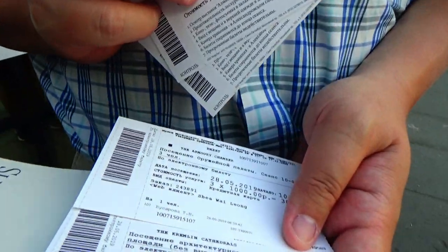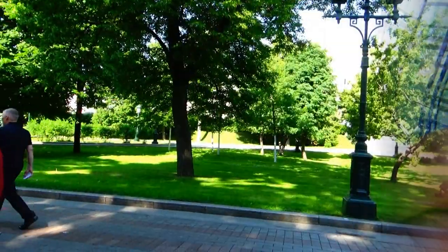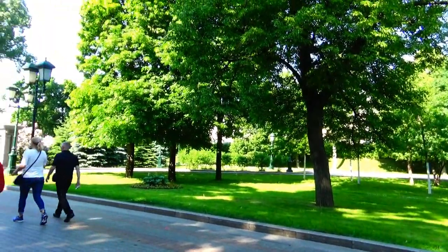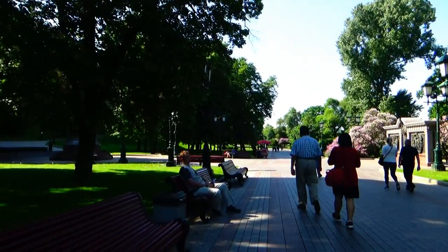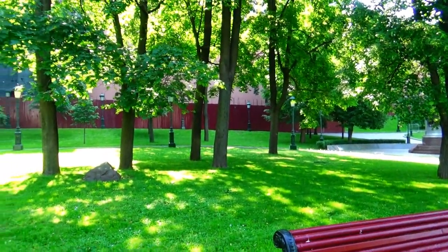After the Armory we can also see the Diamond Fund, which is pretty cool. Our ticket states that our visit starts at 10, so we have about an hour because it's like 9:10 now. We can check out the links on the gardens in the meantime.